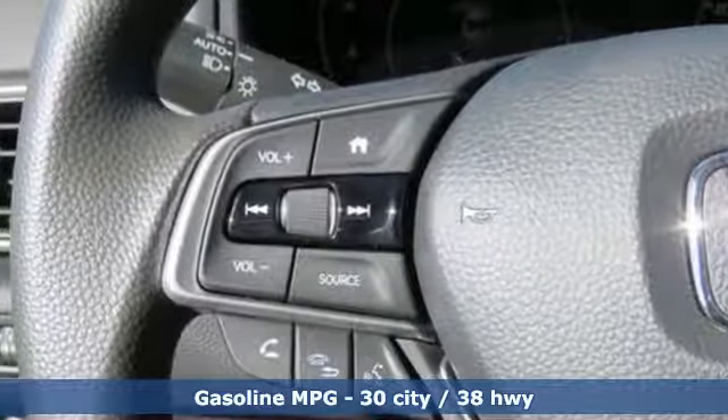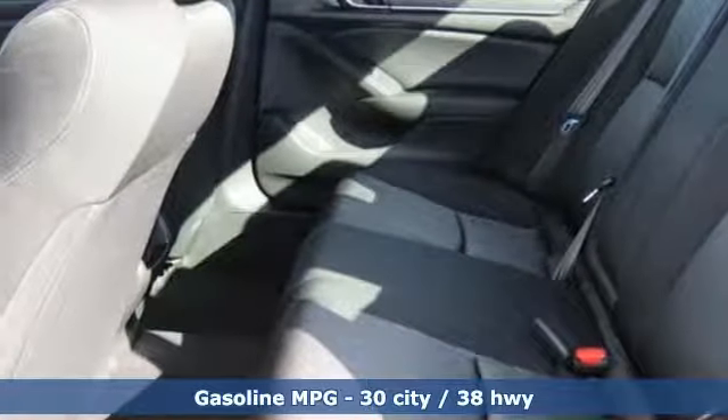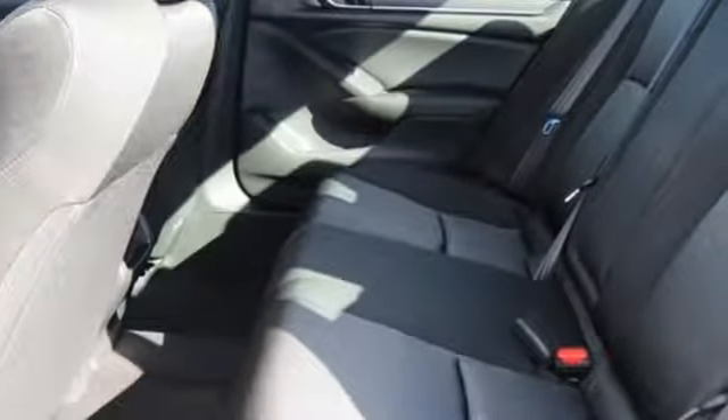Streaming audio, wireless phone connectivity, dual zone climate control, push button start, manual tilting steering column.